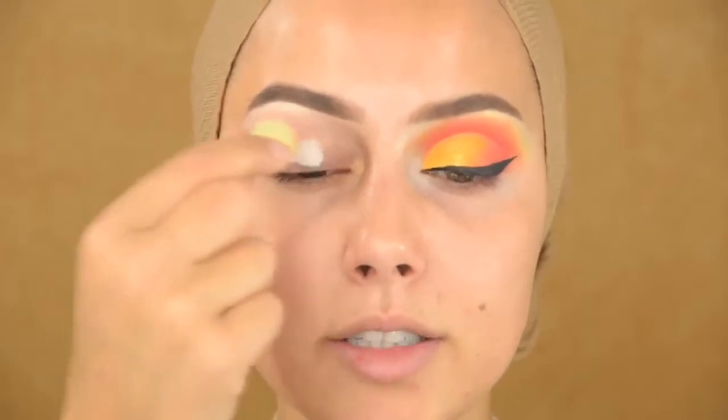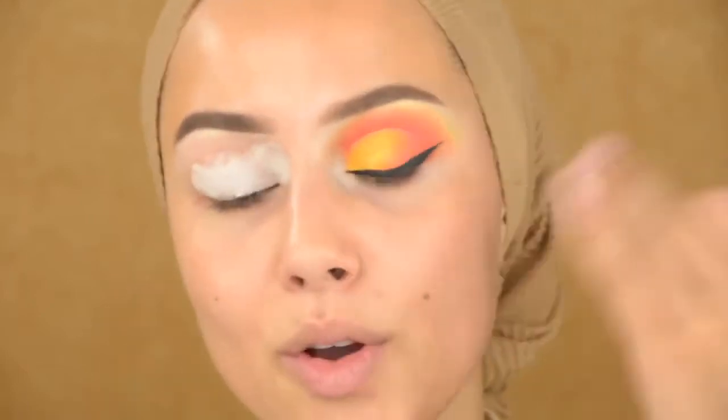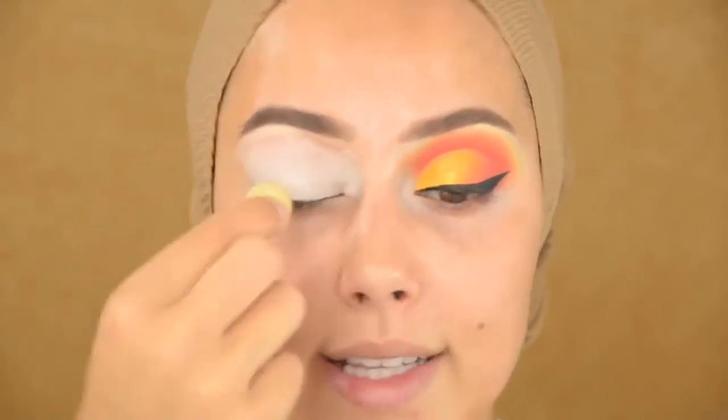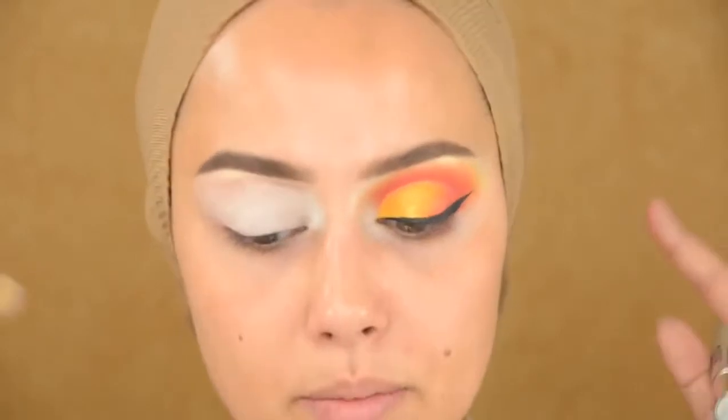I'm starting off with the Anastasia eyeshadow primer. The first time I used this I didn't really like it, but now I actually really love it. I do want to get my hands on the P Louise eyeshadow primer which is going viral right now — have you guys tried it? This one really reminds me of the Tarte Shape Tape, but what I don't like is that it's a little bit dry, so shadows will be less vibrant. With a more wet, sticky base the shadows will be even more popping and vibrant.